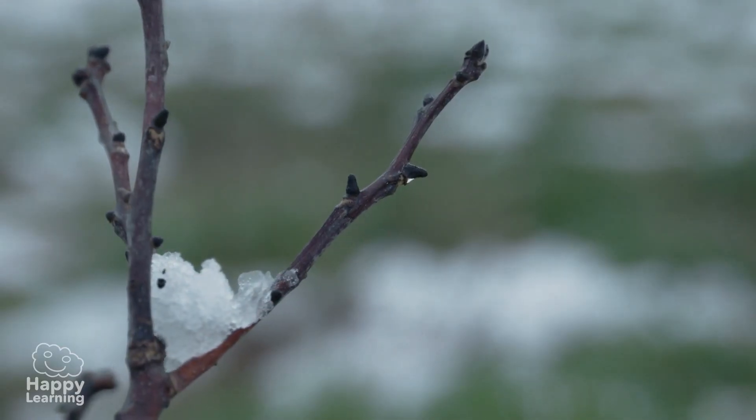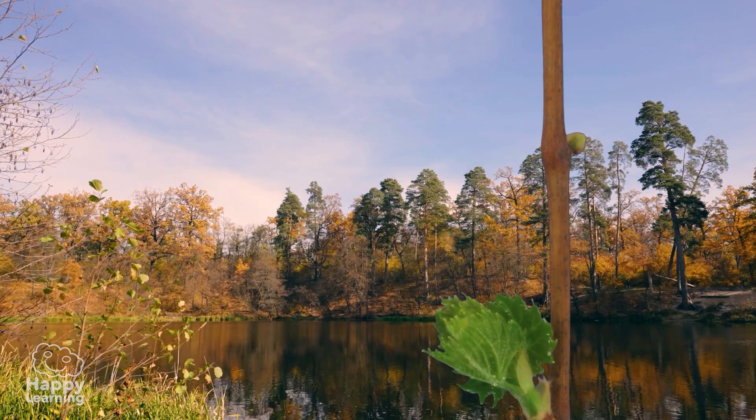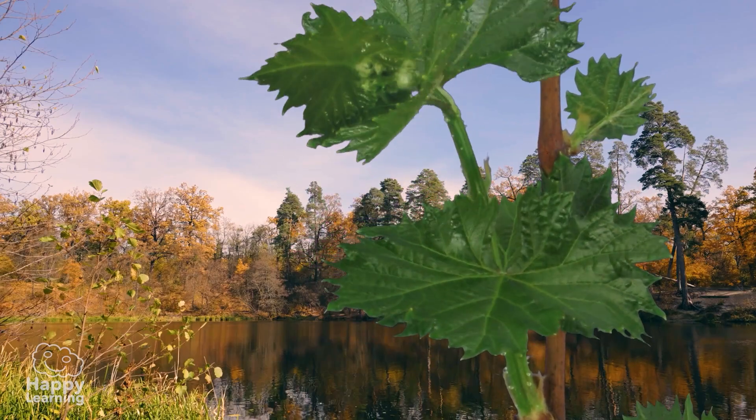Until spring comes again! The sun comes back, the light returns, and the trees grow new leaves. And so it goes on year after year.